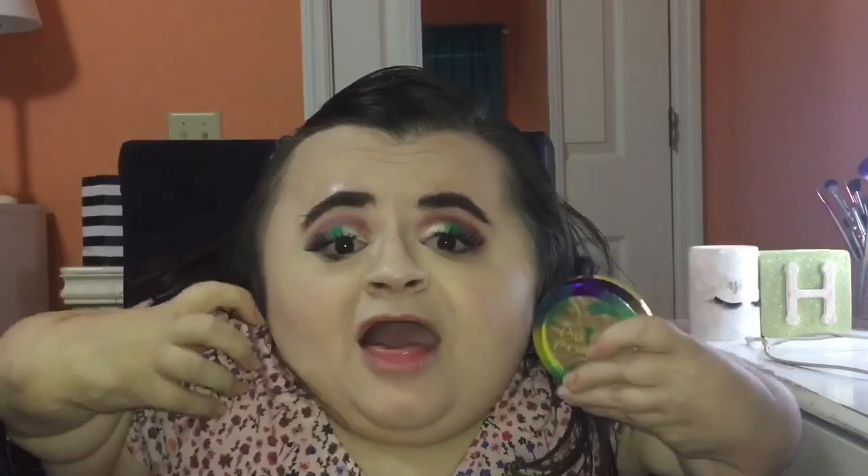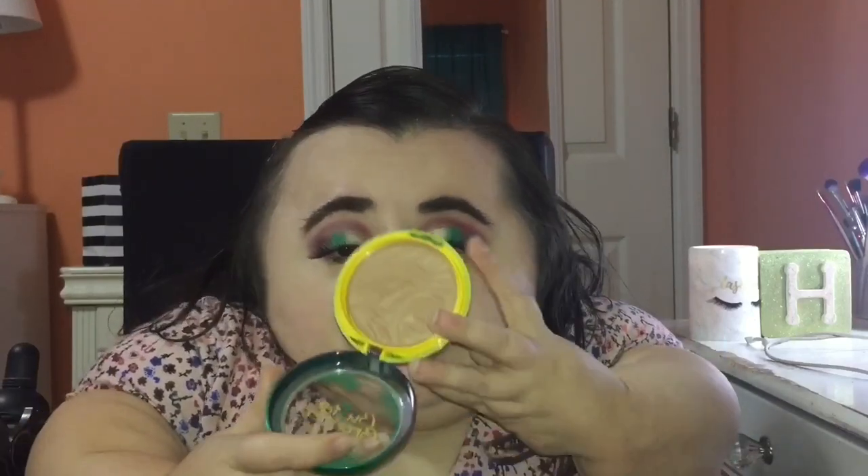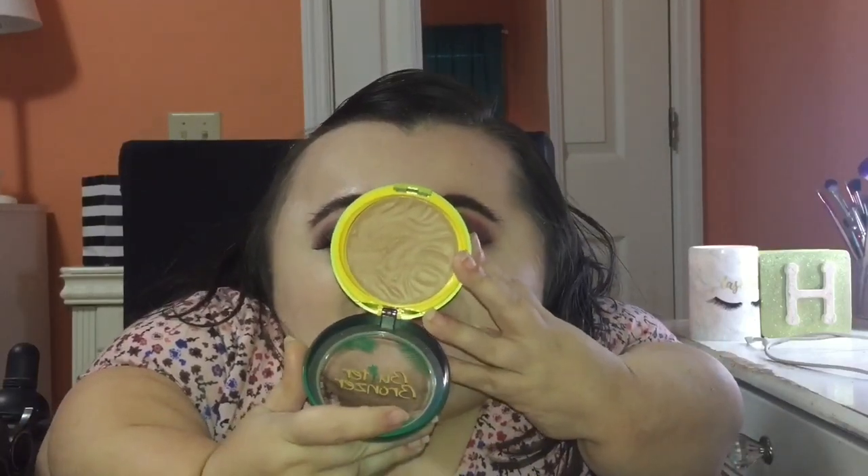Since I've already got my foundation, concealer, and powder on, let's go ahead and add some life back into my skin. Let's start out with bronzing. For bronzer, I'm going to be using the Physicians Formula Butter Bronzer — just their original butter bronzer shade. They have a ton of different shades to choose from, and to apply it I'm just going to use a big fluffy brush.